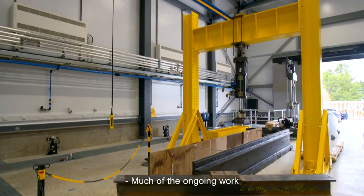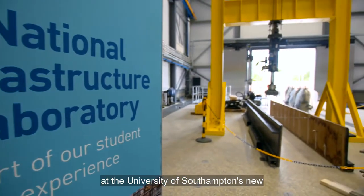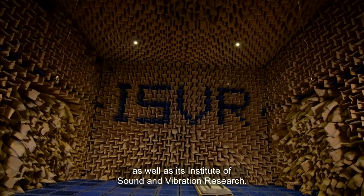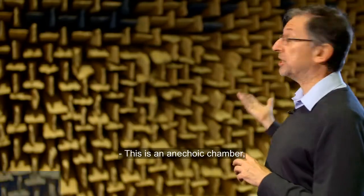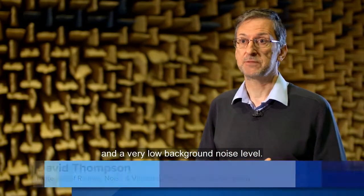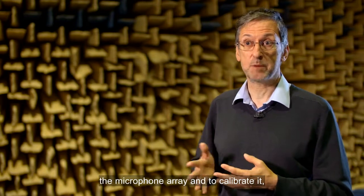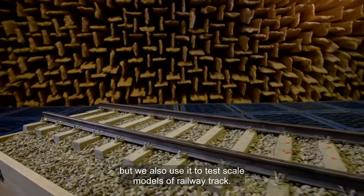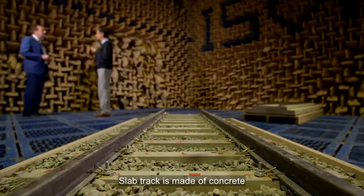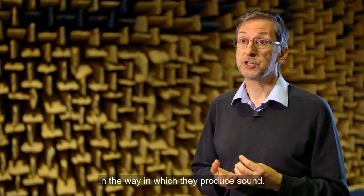Much of the ongoing work to support the project is carried out at the University of Southampton's new National Infrastructure Laboratory, as well as its Institute of Sound and Vibration Research. This is an anechoic chamber, which is a special acoustic environment where you have no echoes and a very low background noise level. In the Track to the Future project, we've been using it to develop and calibrate the microphone array, but we also use it to test scale models of railway track. We have tested ballasted track and slab track — slab track is made of concrete and is more used in high-speed lines — and we want to understand the difference in the way in which they produce sound.